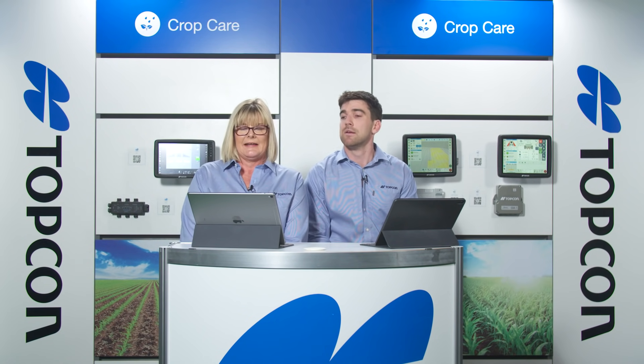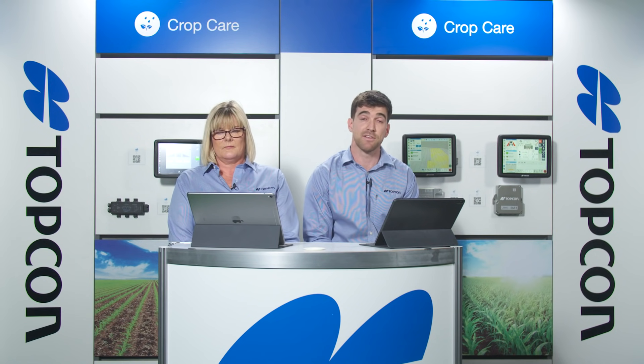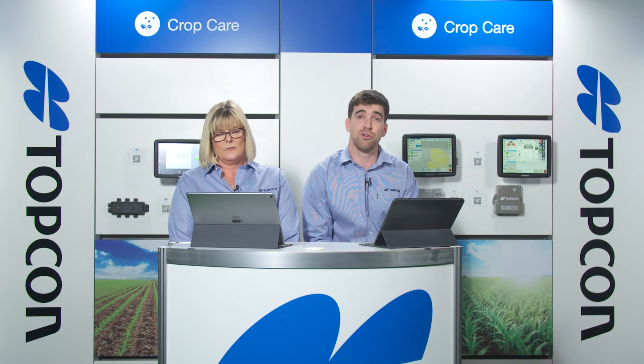Liam asked whether Topcon can control multiple line sprayers. Yes — the Apollo ECU can do up to four lines. The most common example in Australia and New Zealand is dual line: it'll control either one line, the second line, or both coming on at once. You can enter the flow rate at which you want it to change and it will change automatically.